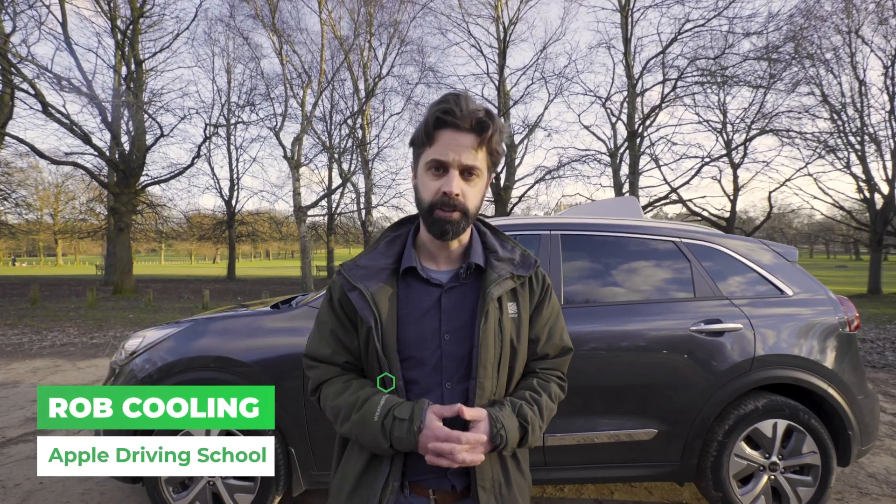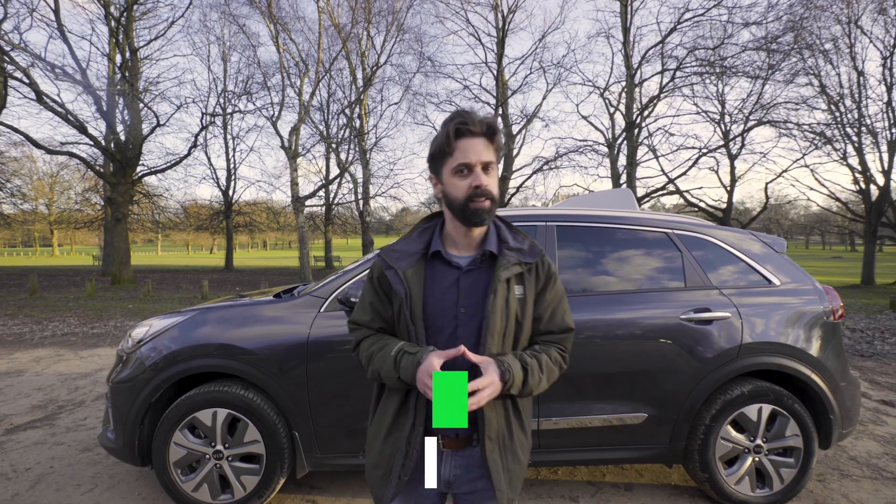With EVs beginning to take the market by storm, what does it actually cost to run them? I'm Rob Cooling and we're going to find that out.